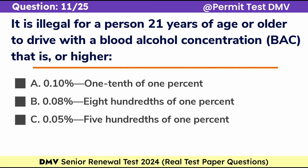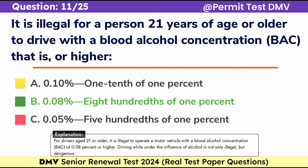Question 11. It is illegal for a person 21 years of age or older to drive with a blood alcohol concentration (BAC) that is at or higher than: a. 0.10%, b. 0.08%, c. 0.05%. Correct answer: b. 0.08%. For drivers aged 21 or older, it is illegal to operate a motor vehicle with a blood alcohol concentration (BAC) of 0.08% or higher. Driving while under the influence of alcohol is not only illegal, but dangerous.